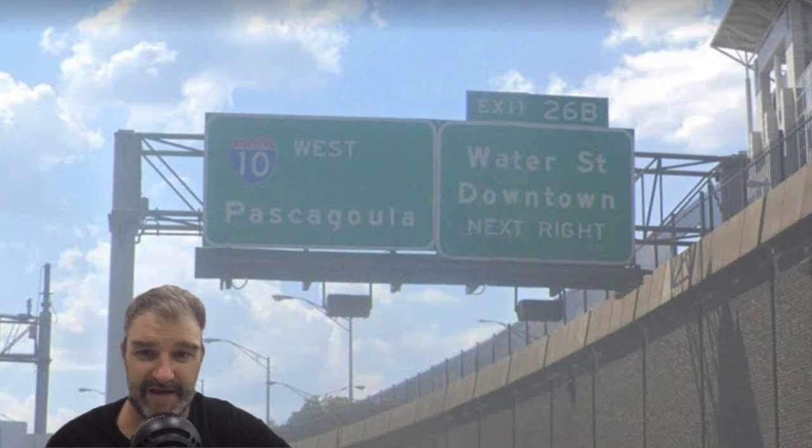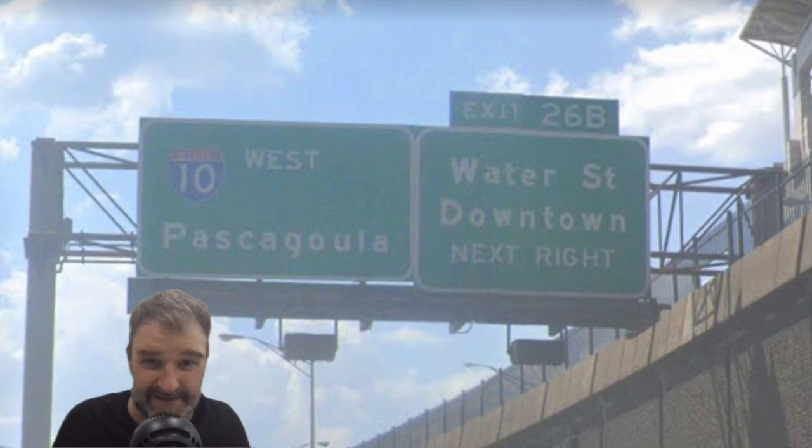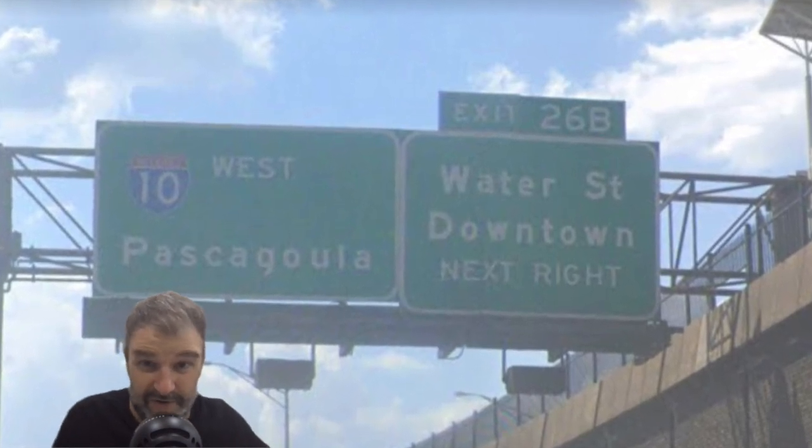In Mobile we see Pascagoula again — it's in Mississippi, not even in Alabama. There are plenty of other places in Mississippi: Biloxi, Gulfport, or you know, New Orleans. We do get I-65 North Nashville at the exit for I-565 for Huntsville, and in Alabama as a whole, I-65 is kind of the exception — they do I-65 pretty well all the way through.